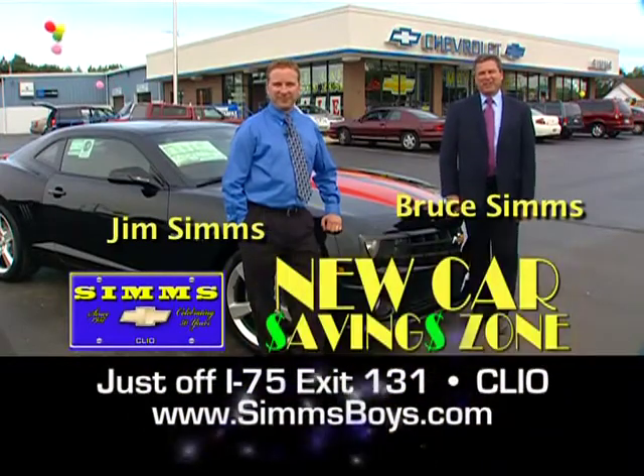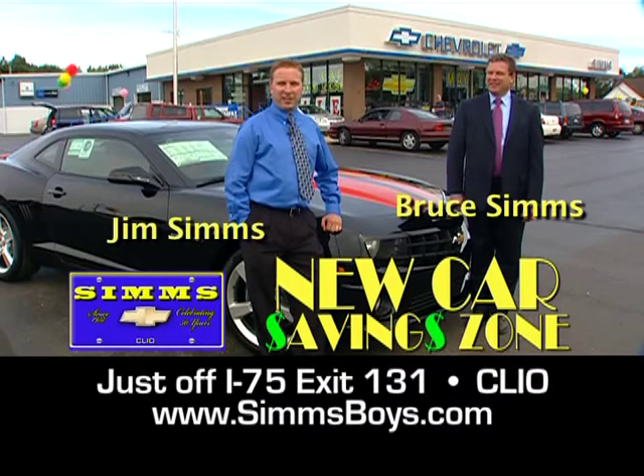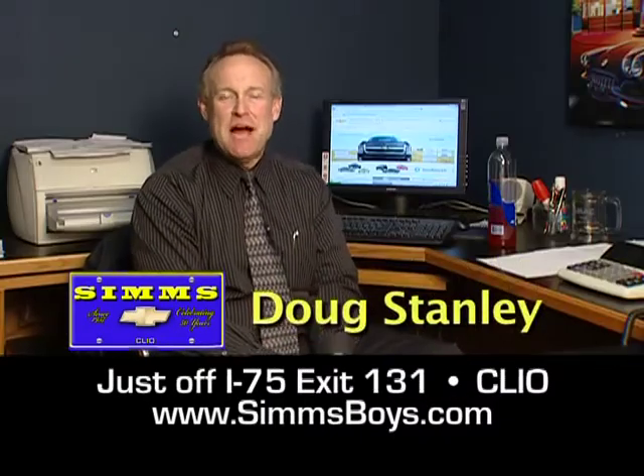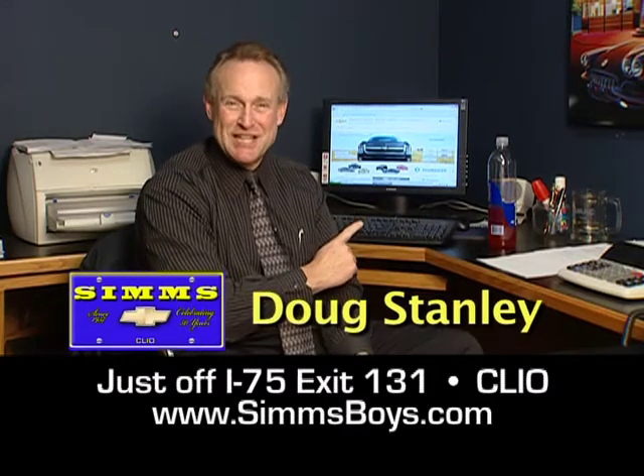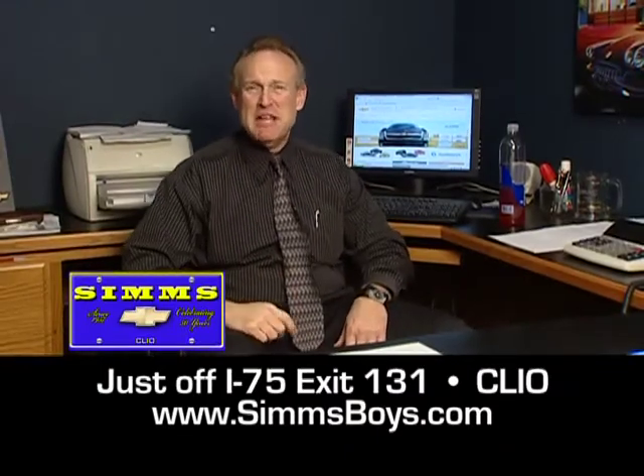Sim's Chevrolet is the saving zone. Sim's Chevrolet, exit 131 off I-75, is the place to save thousands off Chevrolet cars and trucks. Sim's Chevrolet is making it even easier to shop 24-7 at simsboys.com. You won't find a lower price within 300 miles, so go ahead and shop all the sites. Sim's will give you the most for your money, period.